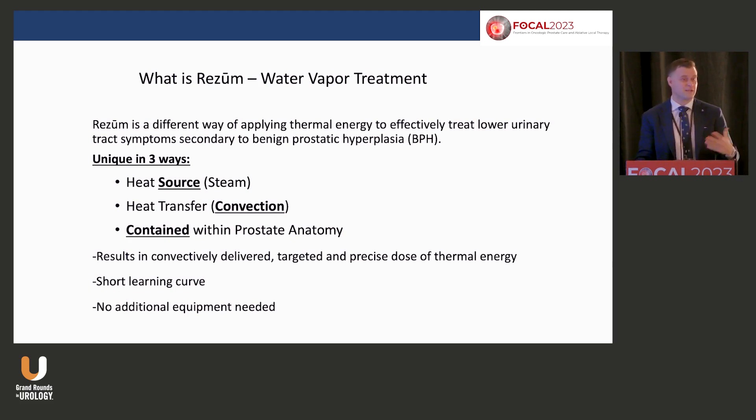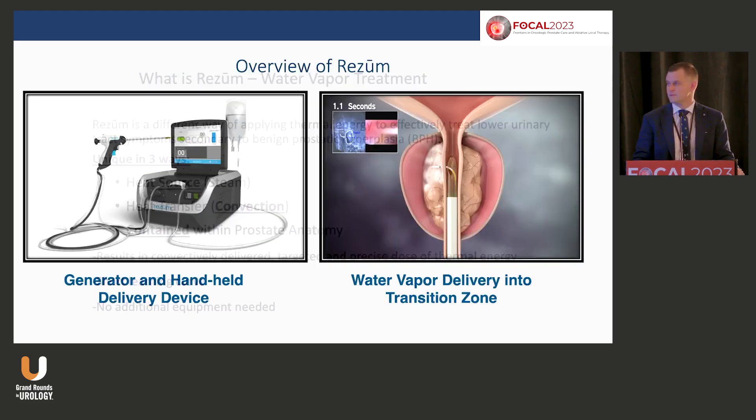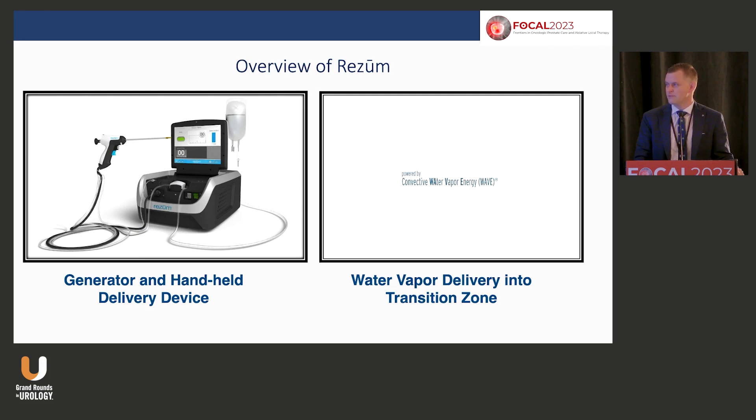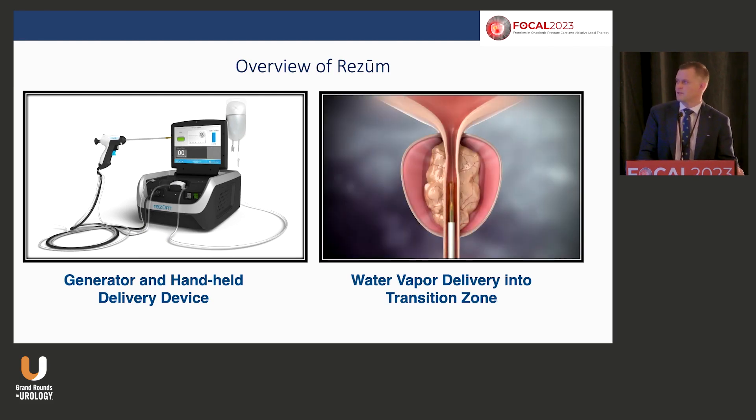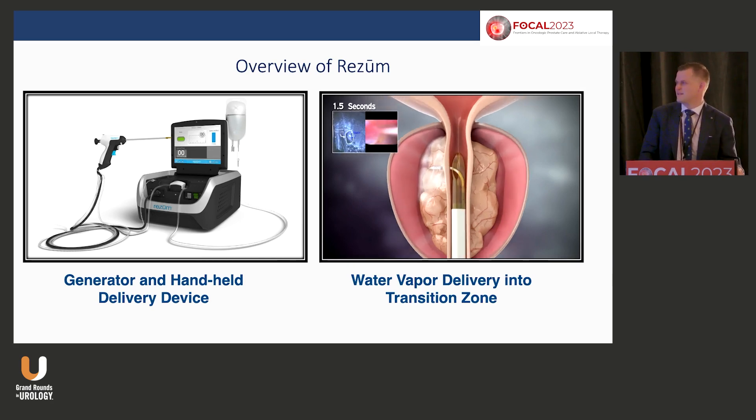You have up to 15 treatments and some people get a little trigger-happy and over-treat. Aside from the gun itself — a single purchase — you don't need special equipment. The generator is your one fixed cost, which in Canada was $35K, and the handpiece is a fixed price per use. In some parts of the world you can technically keep it plugged in and do five treatments on one patient and five on another, but it's a single-use treatment.